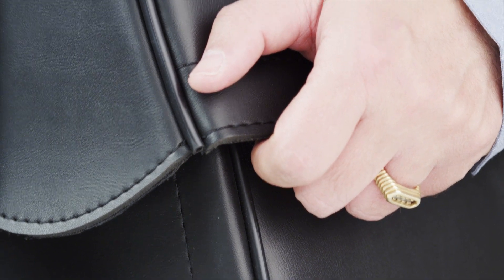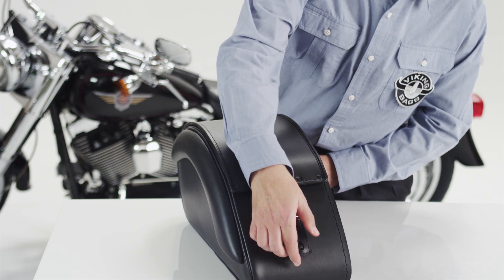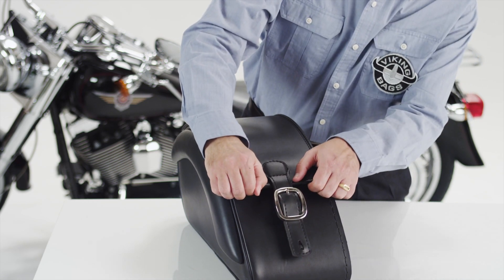Velcro is added to the lid to ensure an airtight compartment. Hard shell construction in the bag and lid guarantees your bag never sags or de-shapes.